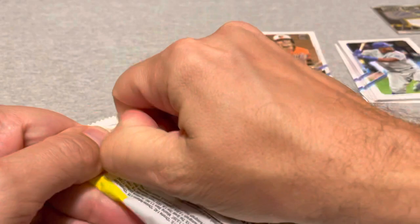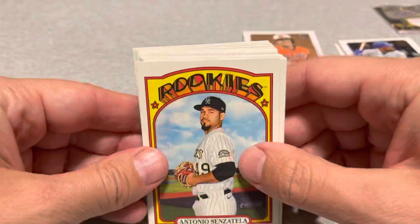Next up is the 2021 Heritage. I've opened a bunch of these and have basically every rookie available, so I'm just looking for a hit — an auto, maybe a short print or variation.